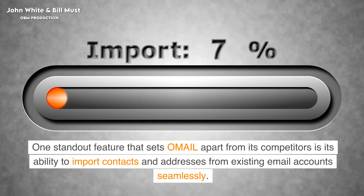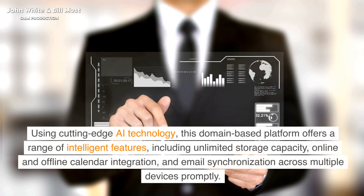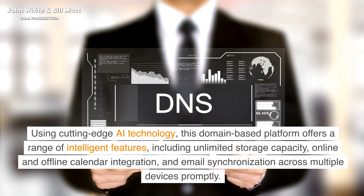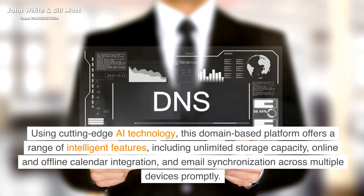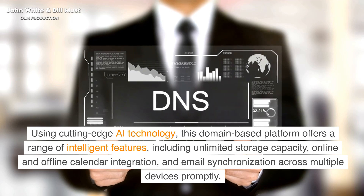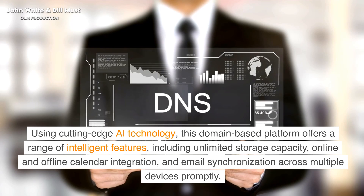One standout feature that sets Omail apart from its competitors is its ability to import contacts and addresses from existing email accounts seamlessly. Using cutting-edge AI technology, this domain-based platform offers a range of intelligent features, including unlimited storage capacity, online and offline calendar integration, and email synchronization across multiple devices.